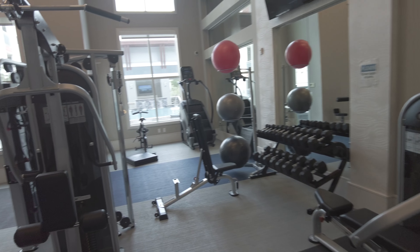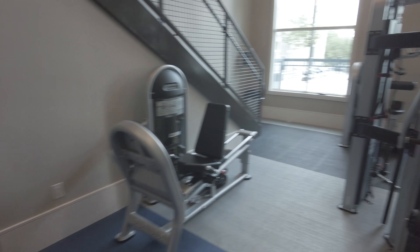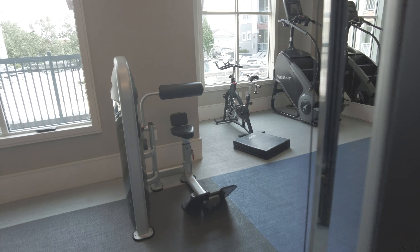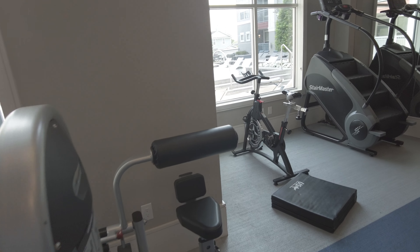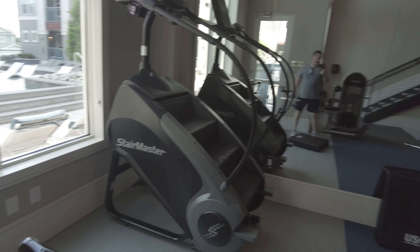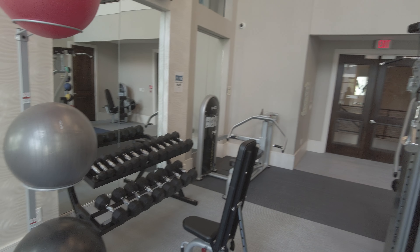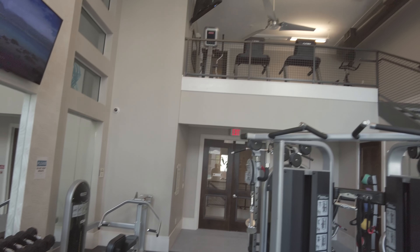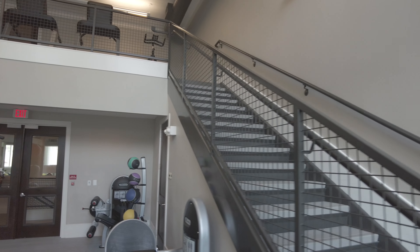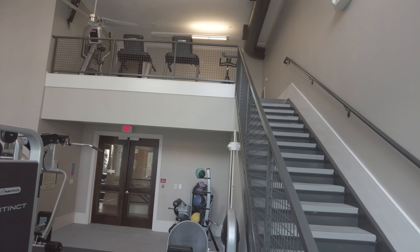This is the fitness center, and it's going to have some good basic equipment. It's going to have kind of a circuit here for getting arms and things like that. It's got a spin bike over here, a stair master over here, and then some dumbbell freeweights. Now upstairs, you can see it also has two treadmills and probably a bike machine up there.